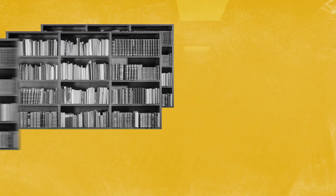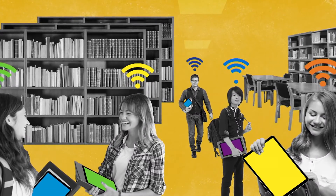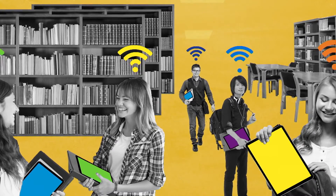Most districts allow BYOD devices. With CloudPath ES, students can onboard themselves without IT intervention, so teachers can be left to teach and students to learn.